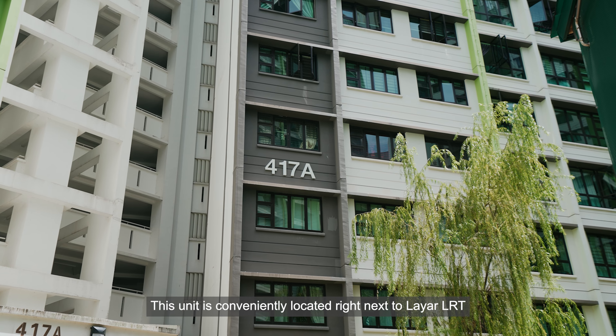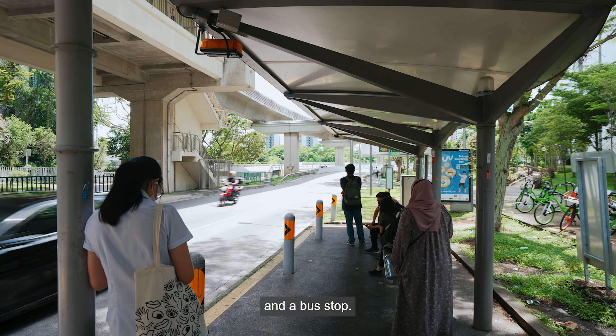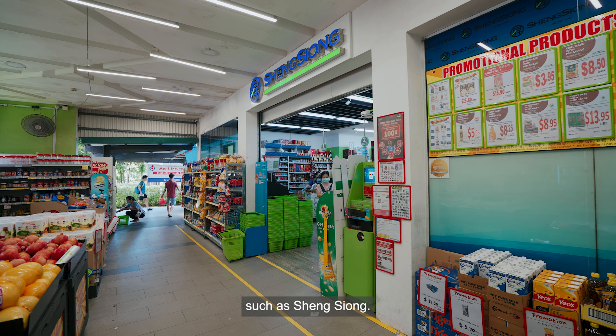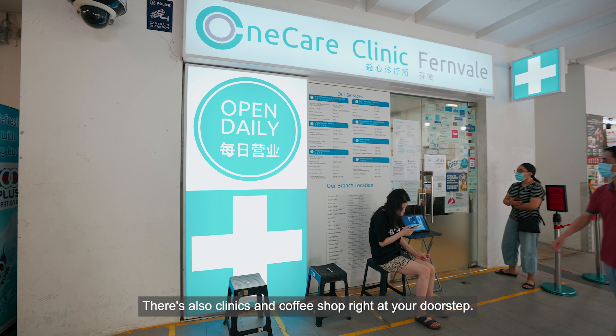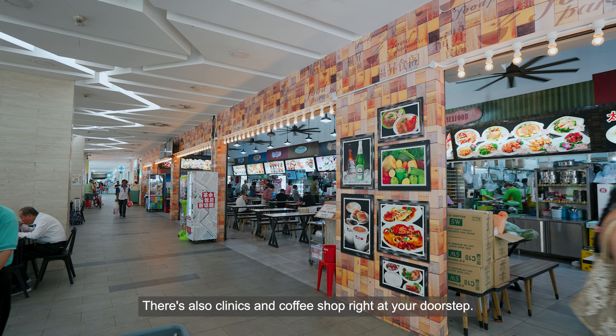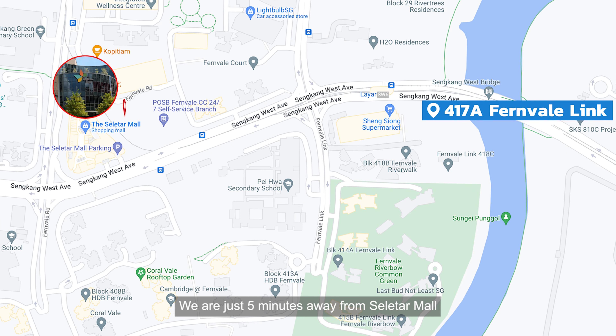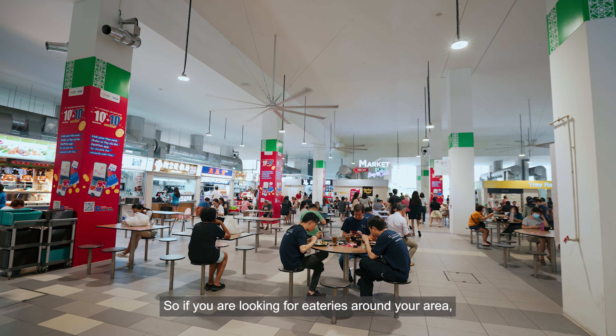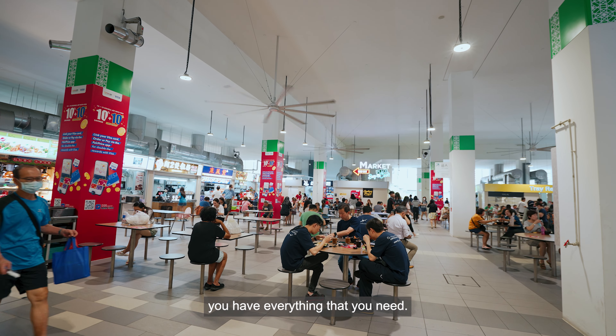This unit is conveniently located right next to Laya LRT and a bus stop. There's a variety of amenities beside the block like supermarkets such as Sing Xiong. There are also clinics and coffee shops right at your doorstep. We are just five minutes away from Selita Mall and four minutes walk away from the new Fernville Hawker Centre, so if you are looking for eateries around your area, you have everything that you need.